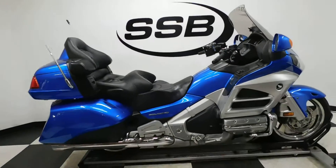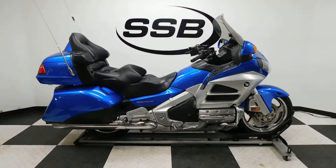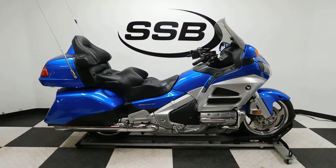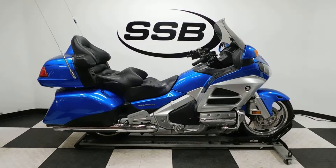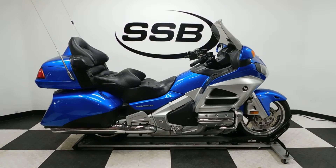This Goldwing will be going through our pre-sale inspection and will also come with our 30-day, 8,000-mile limited warranty. And as long as you own this bike from us, you will get a discount on parts, labor, and accessories. Thank you for shopping simplystreetbikes.com.